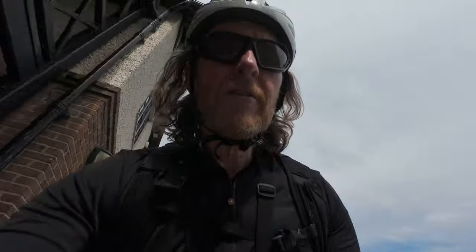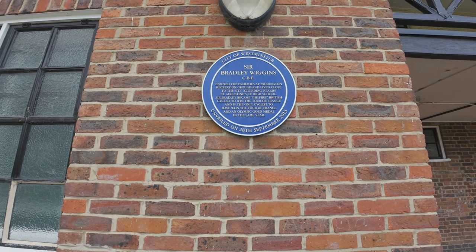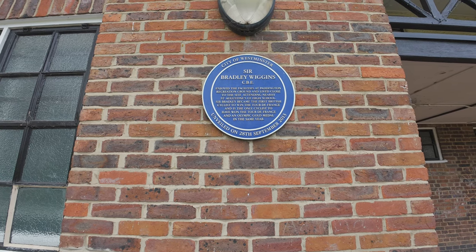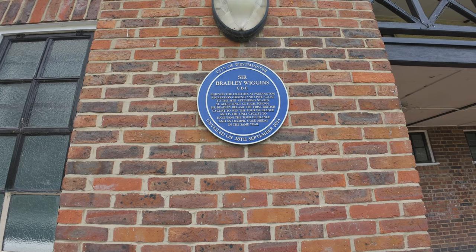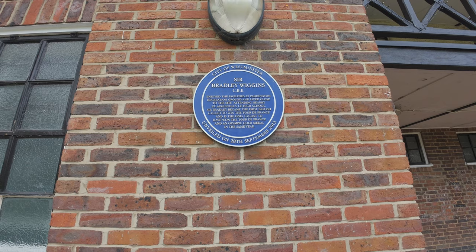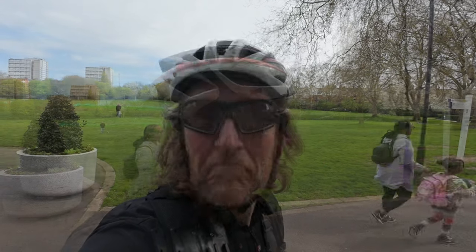There's another blue plaque down here. Oh, this is my street. Sir Bradley Wiggins, CBE, enjoyed the facilities at Paddington Recreation Ground and lived close to the site, attending nearby St. Augustine's CE High School. Sir Bradley became the first British cyclist to win the Tour de France and is the only cyclist to have won the Tour de France and an Olympic gold medal in the same year. Nice one, Bradley. Touch of class.